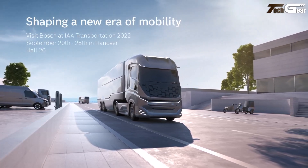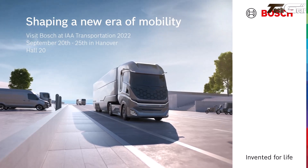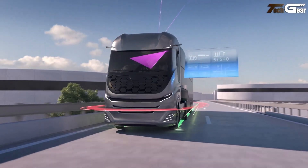Connectivity and digital services including vehicle data platforms and retrofit modules aim to help fleets operate more efficiently and safely. Bosch's focus on integrated systems underscores its role in shaping the future of freight mobility.